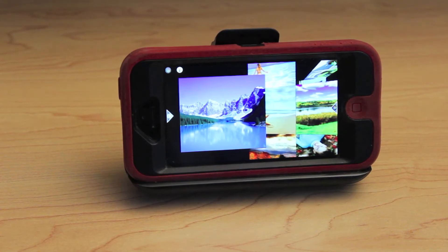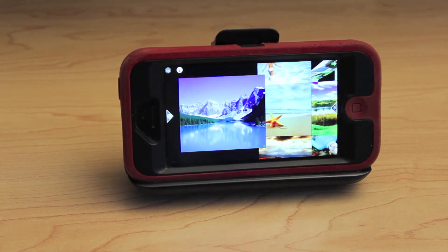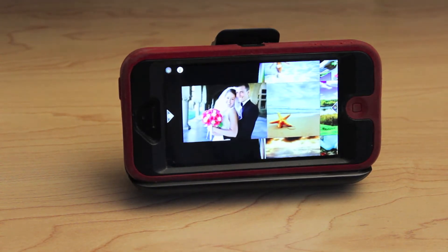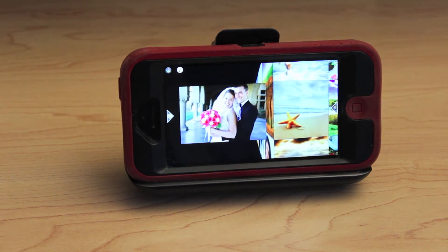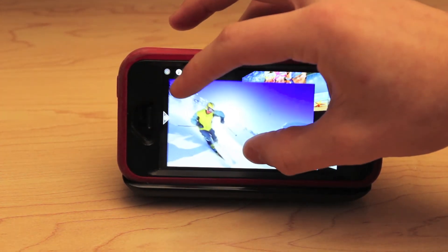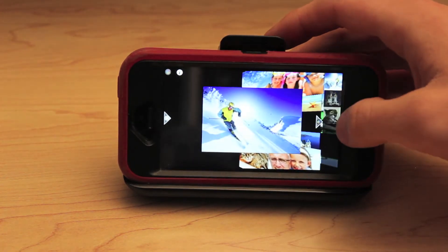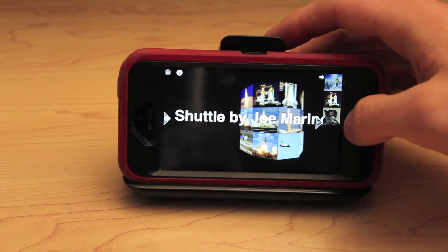With the iPhone 5's bigger screen and faster processor, ImageMO runs more smoothly than ever before. ImageMO allows you to view and share your photos by arranging them in various 3D displays. ImageMO has been updated to optimize the faster processor and larger screen size of the iPhone 5 in order to provide the best viewing experience.